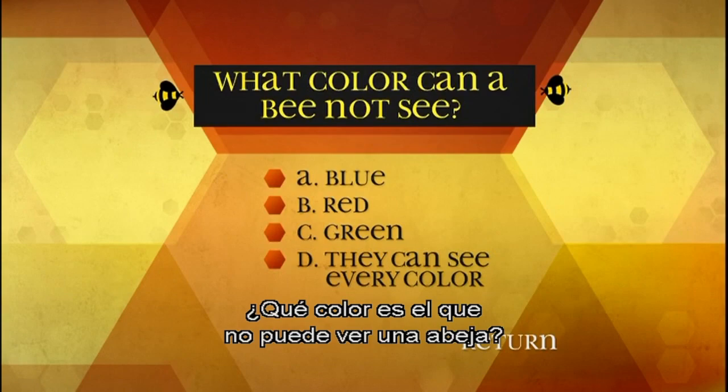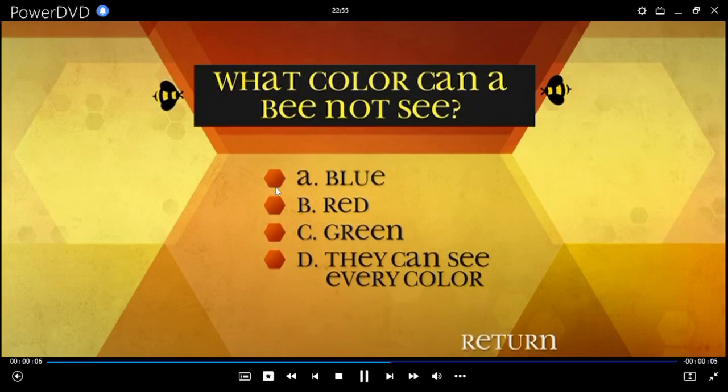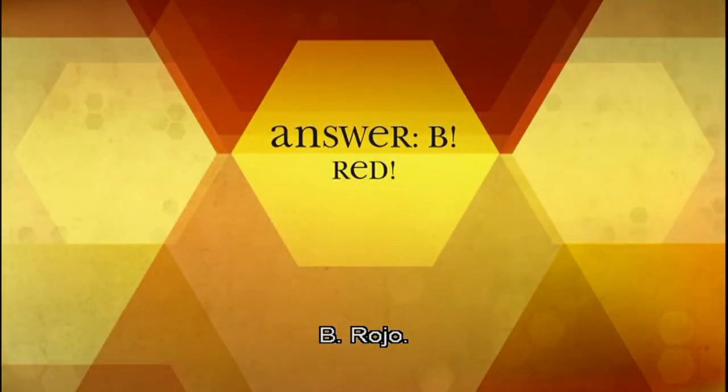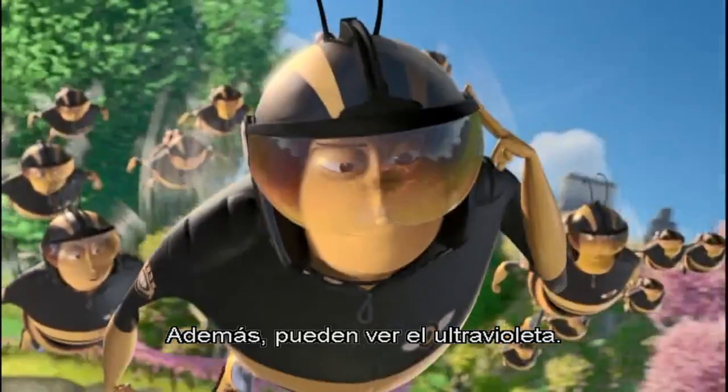What color can a bee not see? A: Blue, B: Red, C: Green, D: They can see every color. I don't know, but I'm loving this color. B: Red. Bees can't see red, but they can see all other colors humans see. Plus, they can see ultraviolet too.